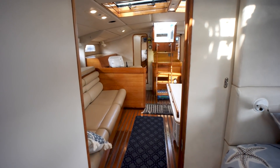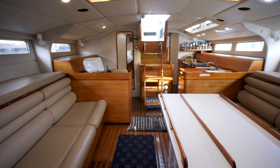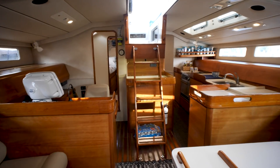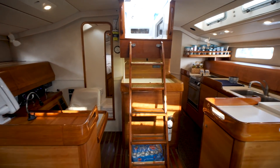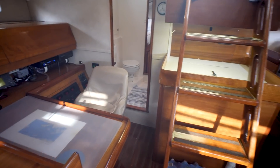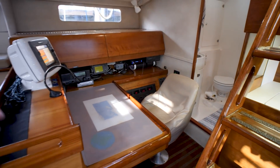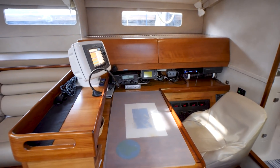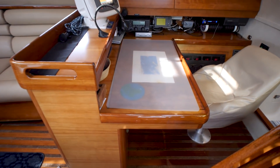Going aft — and from this angle you can really see how big this main saloon area is. The galley and the nav station really just integrate into it in a very seamless way — it's very open. This is the nav station: a beautiful, forward-facing nav station.